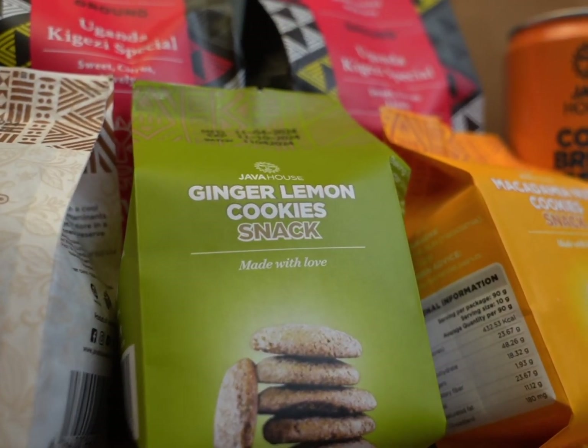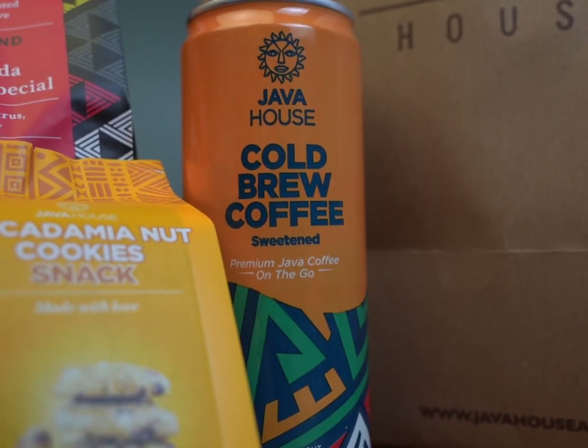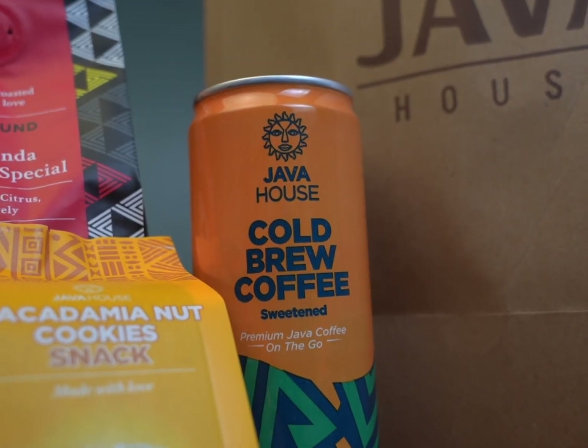10 years Java House has been in Uganda. These are some of the products they have brought to the market, in addition to what they give you in the coffee shops — processed, packed, ready to consume products for you. They also have an amazing catalog when you go to their shops. True story. They have the largest coffee cups in this country. Thank you.